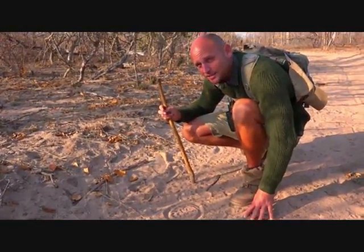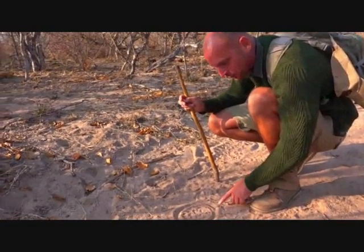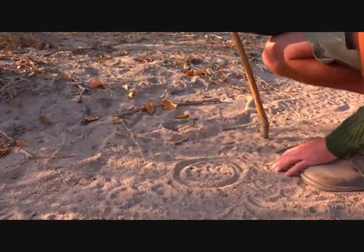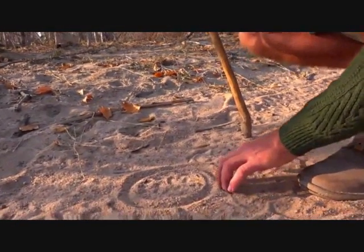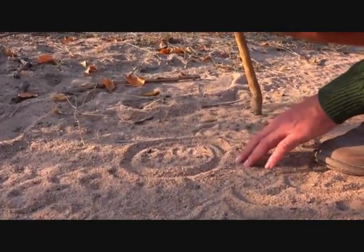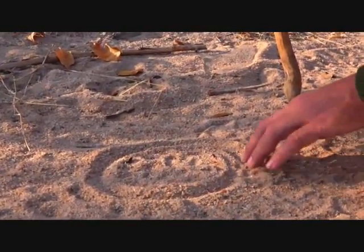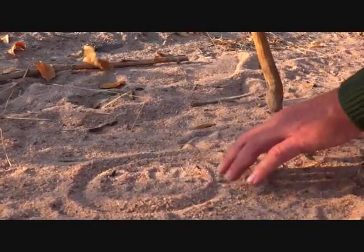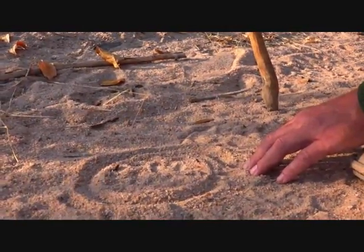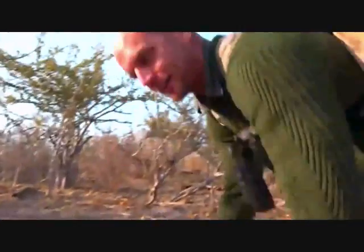She would have been here around two to three o'clock this morning, or as recently as 20 to 30 minutes ago. To tell the time more precisely, we'd look for bird tracks over hers — birds are more likely to cross a track made pre-dawn. If there are only insect tracks, it was made post-dawn. Right now, nothing has walked on top of Karula's tracks except us.